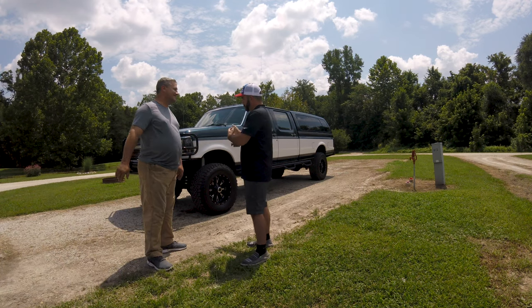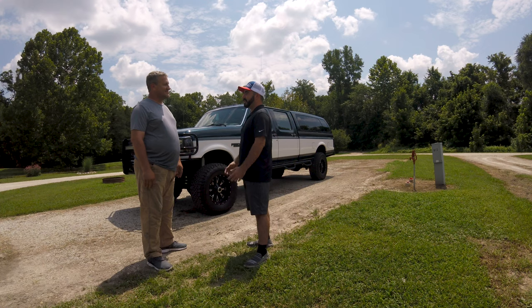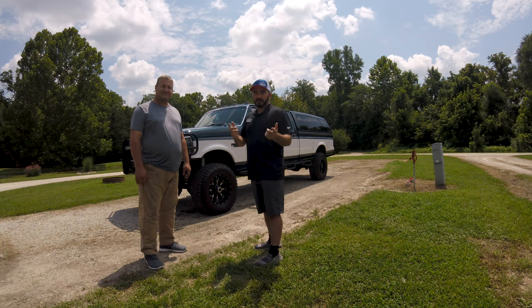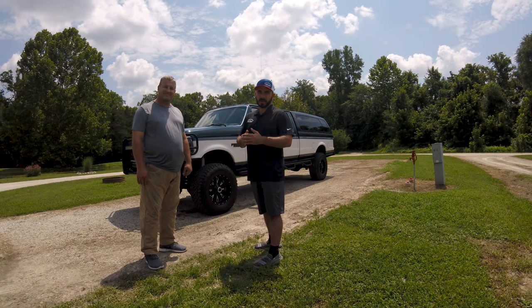We really appreciate you telling us about your truck, the backstory, and the cool things that have happened over the years. Thanks. As always guys, like and subscribe to our YouTube channel for all the latest and greatest content. If there are any videos you'd like to see or any trucks you'd like us to feature, be sure to email us at info@cpaddict.com or drop a comment in the comment section.